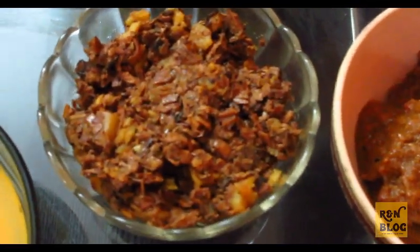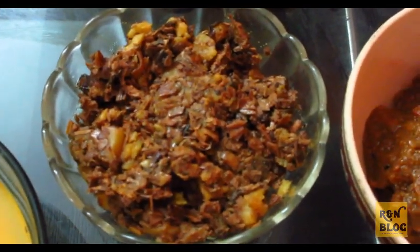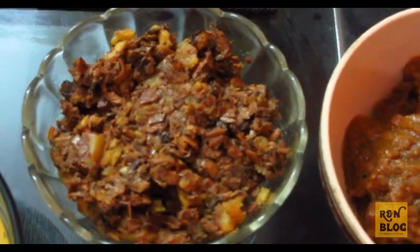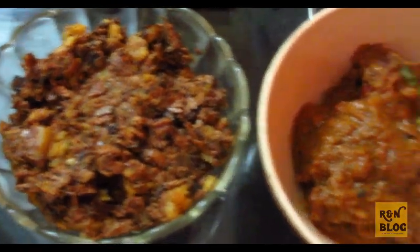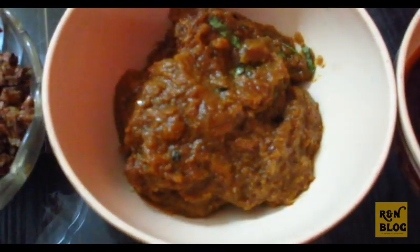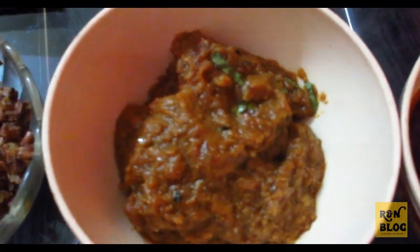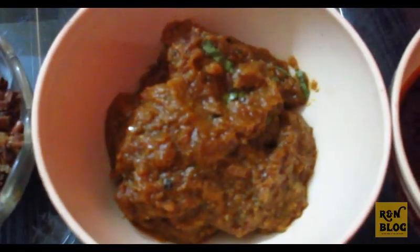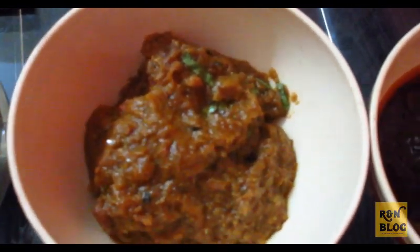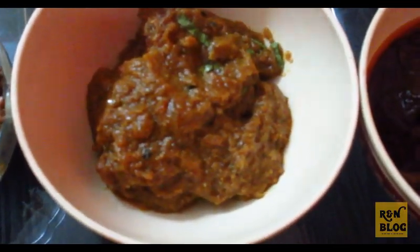Next is the mochar ghonto — mochar ghonto is a unique Bengali delicacy with the hint of Bengali spices taking the dish to the next level. Next, we are having fish curry — that is rui kalia — a large-sized rui or katla fish cooked in subtle and flavorful spices. It is a good accompaniment to rice and pulao, and it is a traditional Bengali dish found in every household.